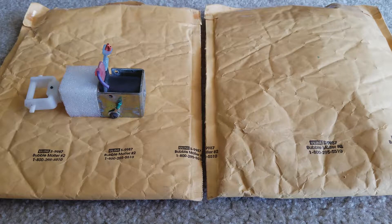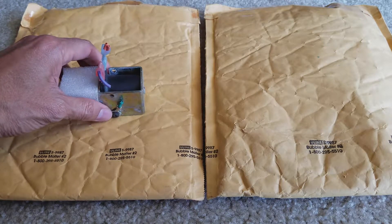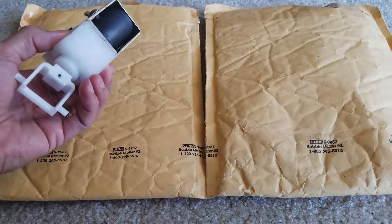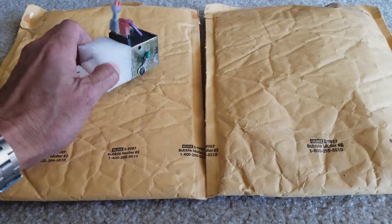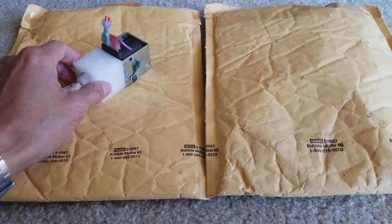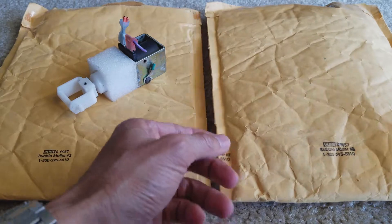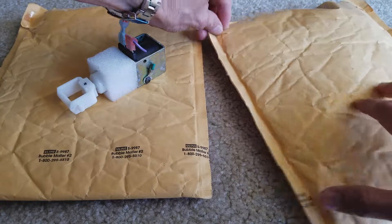Hey YouTube, welcome back. As you can see, I purchased one of the GE refrigerator parts — they sent me the wrong parts, so the seller decided to send me the correct one. I already fixed my refrigerator, but this used part is worth about 20 bucks so I could turn around and resell it on eBay. This is the replacement part that I got, so hopefully it's the correct one.